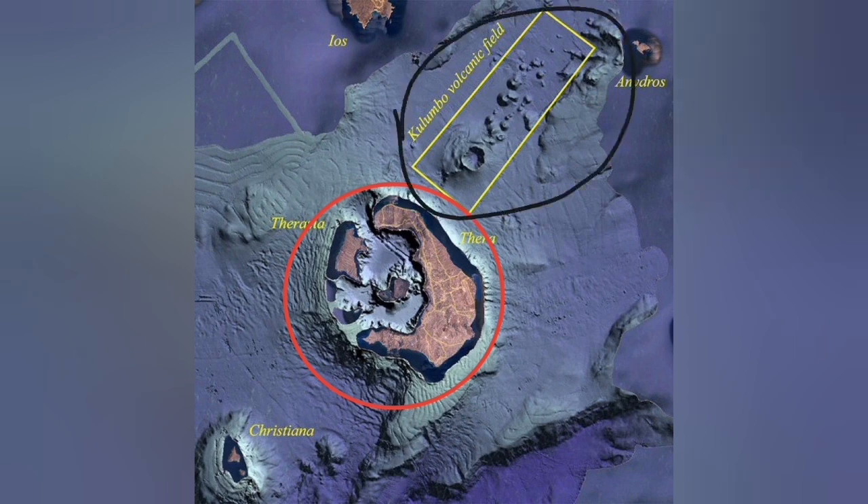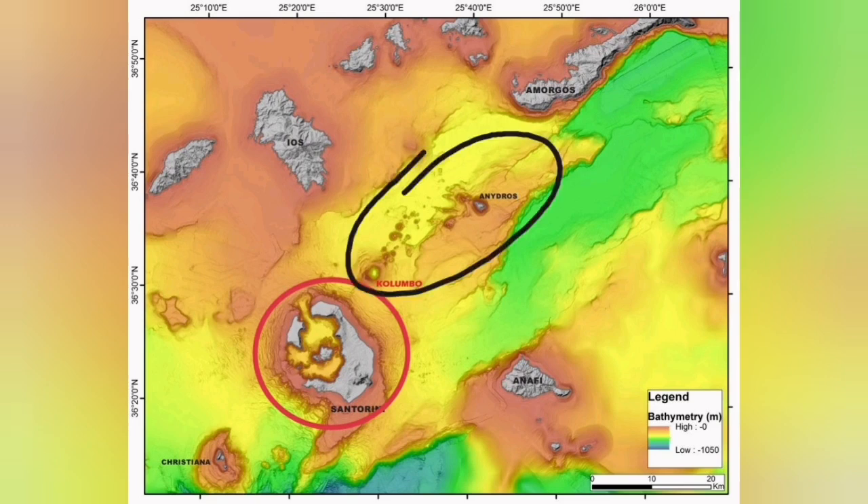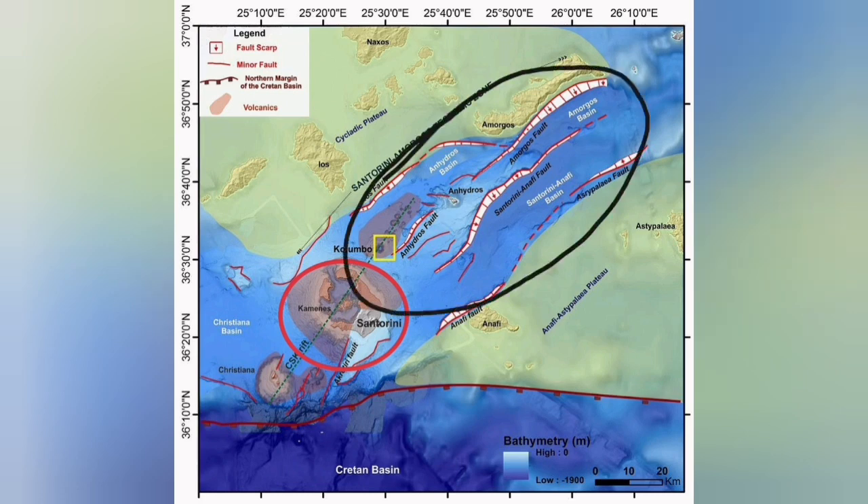The Colombo volcanic field is what we call a back-arc basin — where the extension of the Earth's crust due to subduction, combined with the movement of the Eurasian and Arabian plates, has created a complex structure. That extension has created fault lines, and those fault lines led to Graben structures, through which we have had some eruptions.